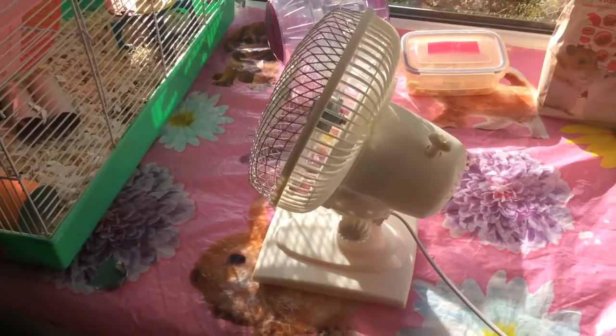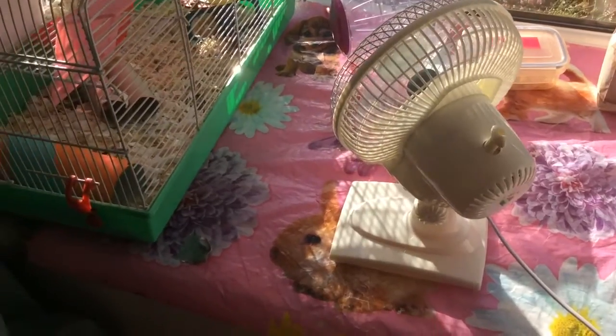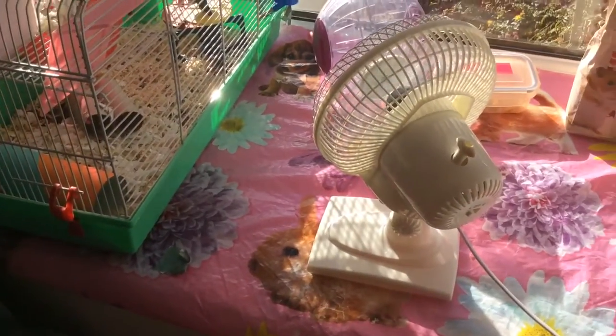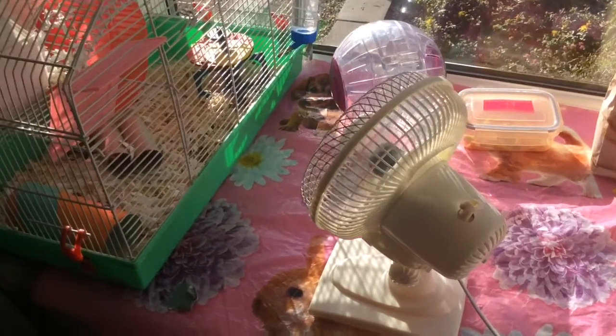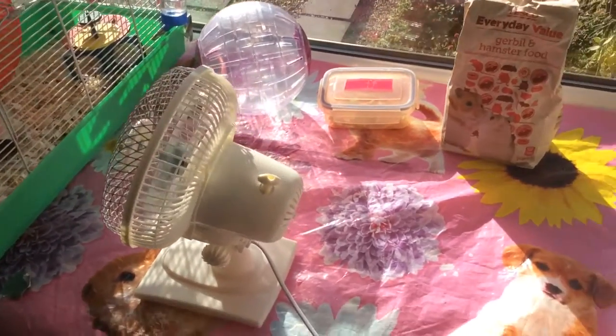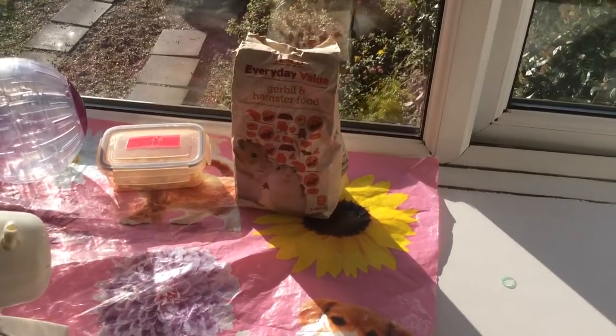I store her ball right next to her cage because she always likes to play in that, and it's just really great to have it easily accessible. I keep her treats next to that. I don't give those treats to her often as I don't think they're very good for her teeth, so I often give her fruit as a treat.